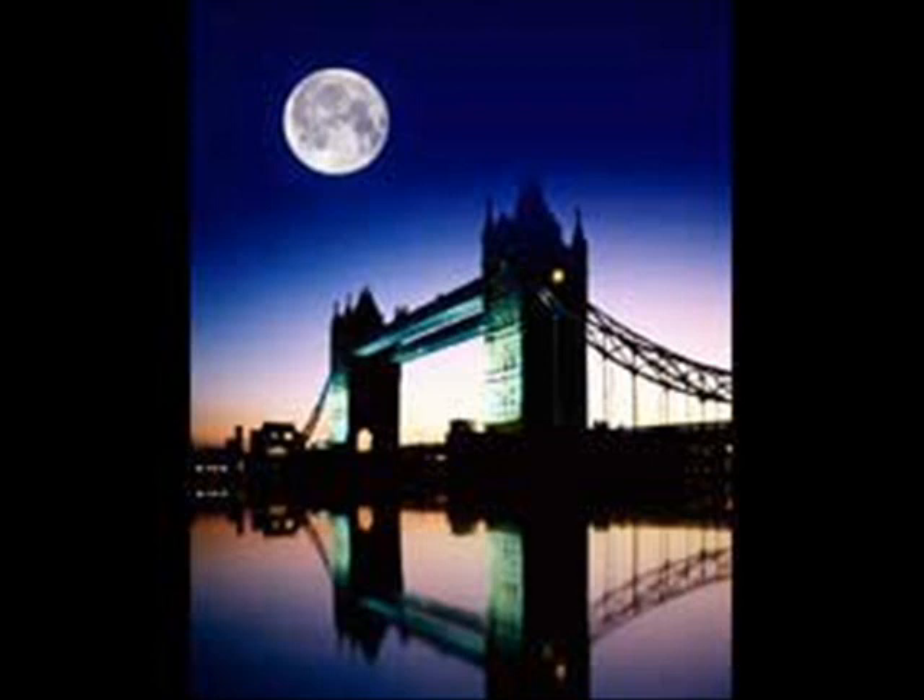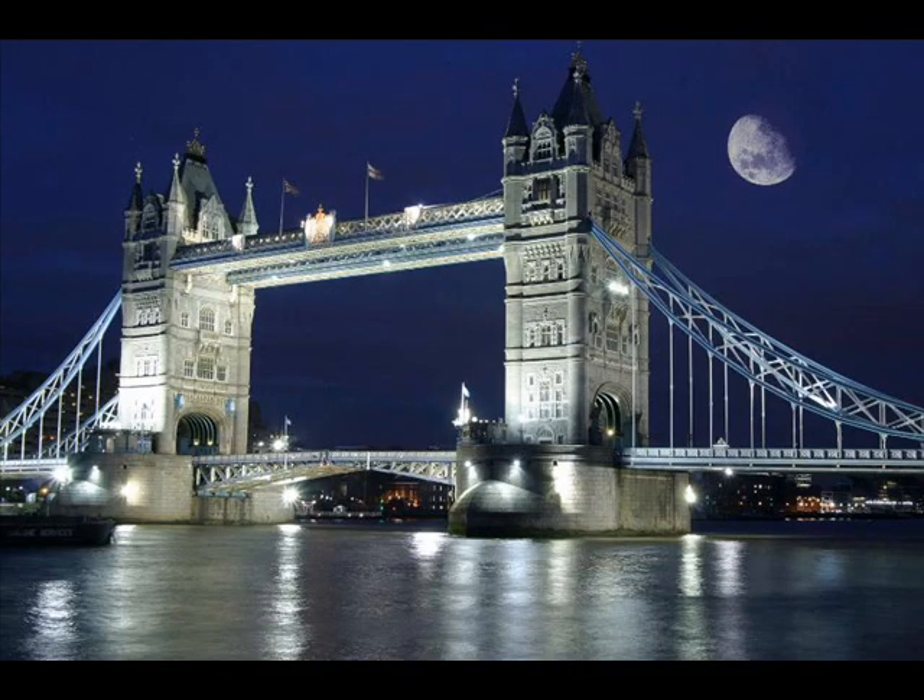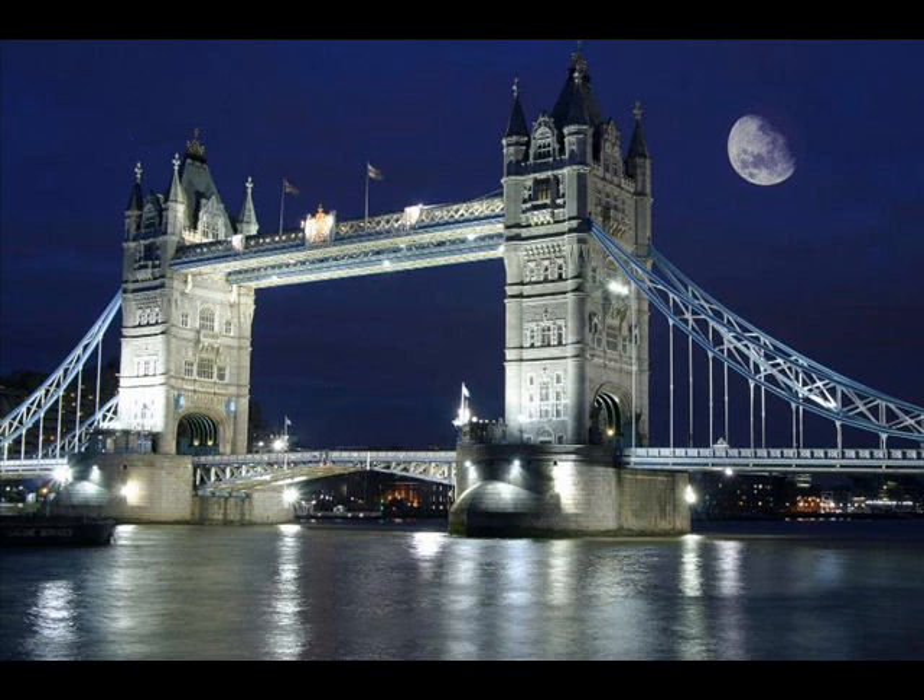We went to the Tower of London on the first day, and on the way there you pass by the London Bridge. These are nice moonlit night shots. I have some pictures at my Facebook albums of this with me in them, but we didn't actually go on the London Bridge — it's just next to the Tower of London.